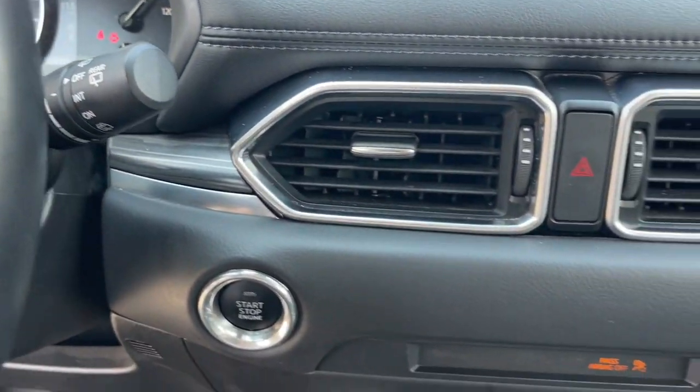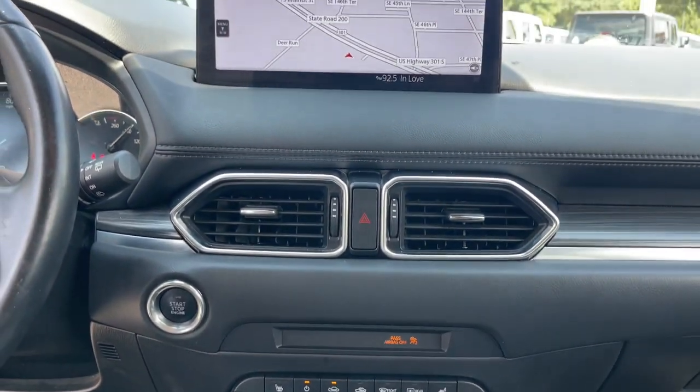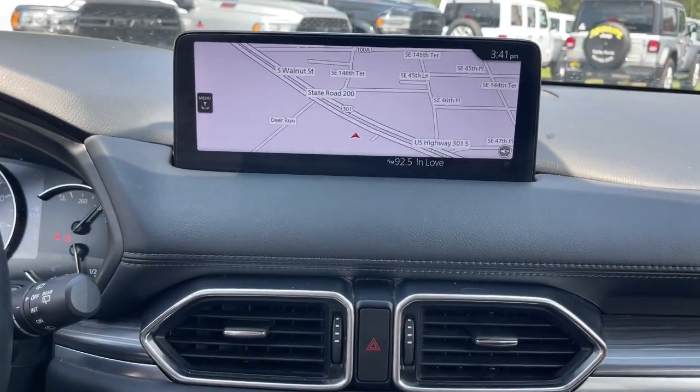Apple CarPlay and/or Android Auto, keyless entry, navigation system, moonroof, satellite radio, backup camera.